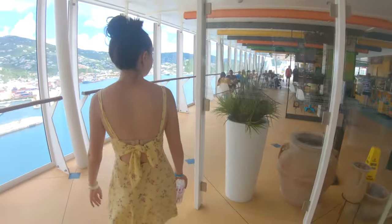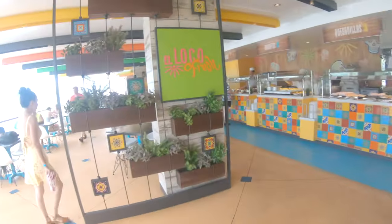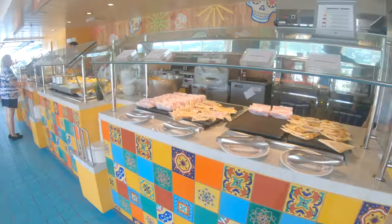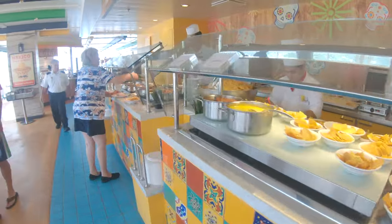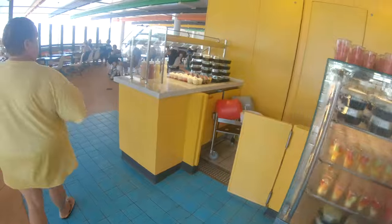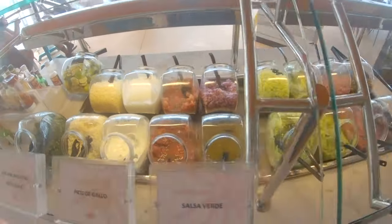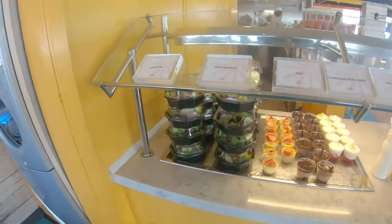Other included options we really enjoyed were El Loco Fresh — our first time trying it on an Oasis class ship. It's something a little different for Royal Caribbean, not just typical hamburgers and hot dogs. They have really excellent Mexican food: quesadillas, build-your-own tacos, burrito bowls, whatever you want. They also have a whole salsa area with all different salsas and toppings so you can really customize your food. It was really great.